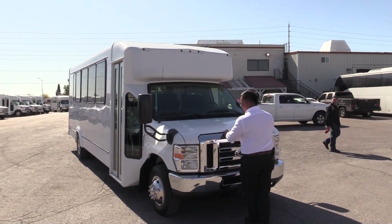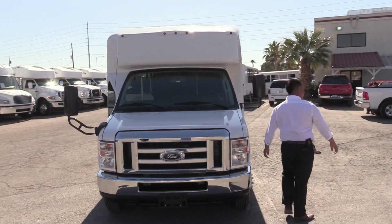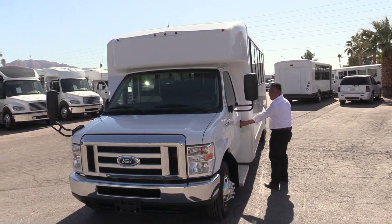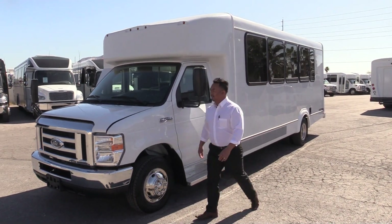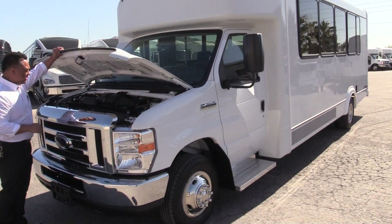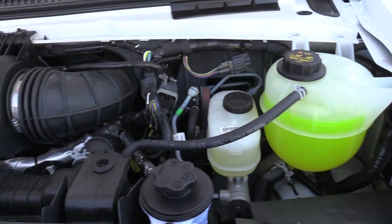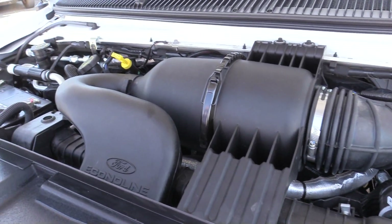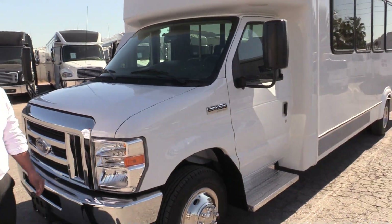Since we have the engine kind of propped up over here, I'm going to go ahead and open that up. Right underneath the hood, what we have here is a 6.8 liter V10 Triton gas engine. A lot of power. Sits on a Ford E450 chassis.